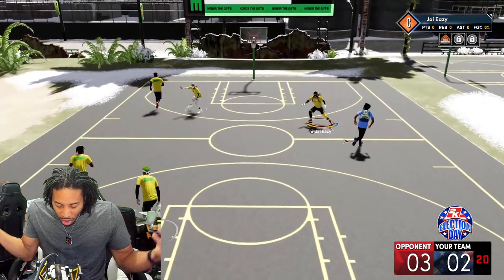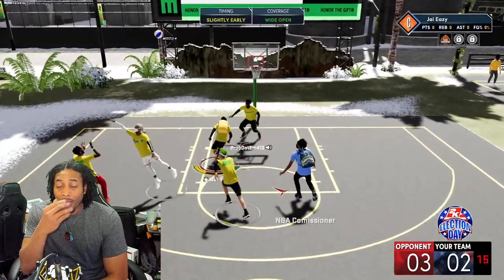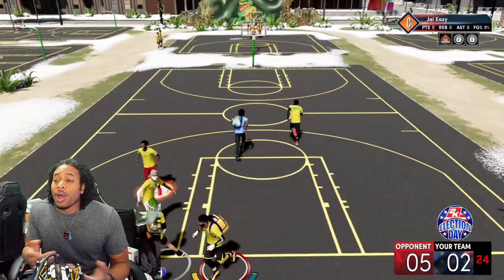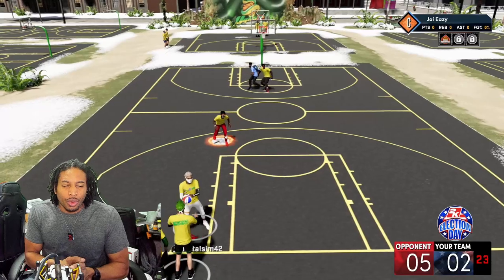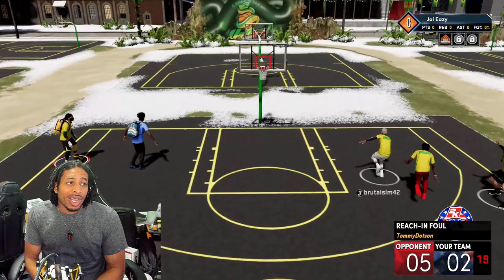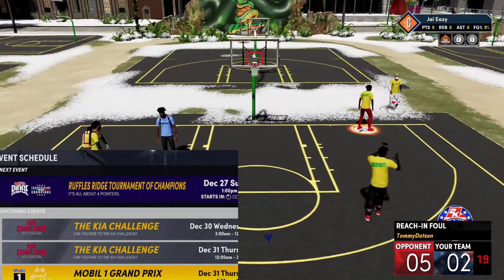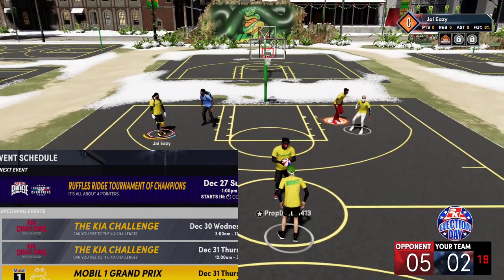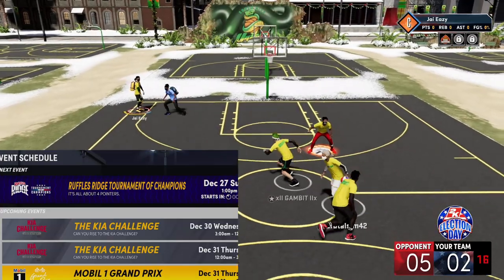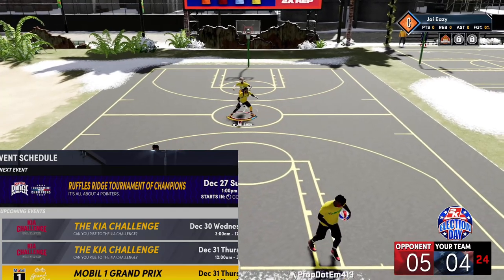It's about grinding during the time that nobody else wants to grind. This is the perfect time to get yourself rolling. I'm about to get back to the grind right now and stream — we got the Kia event up next. Today and tomorrow we got the Kia challenge all day Wednesday up until 3 a.m. Thursday morning. I'm going to be streaming that joint until it's over.